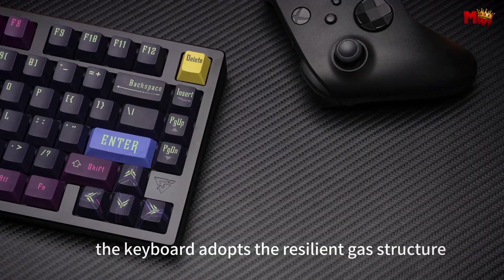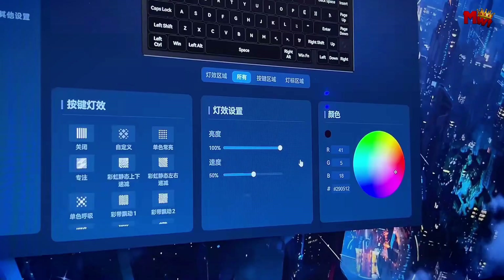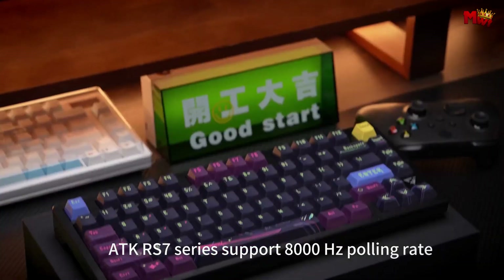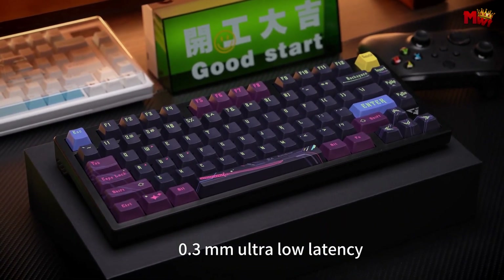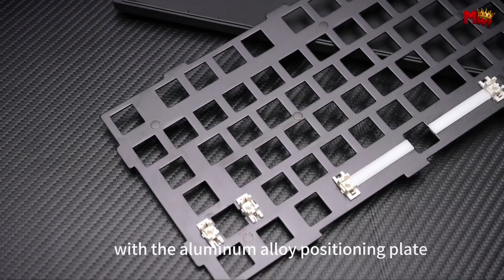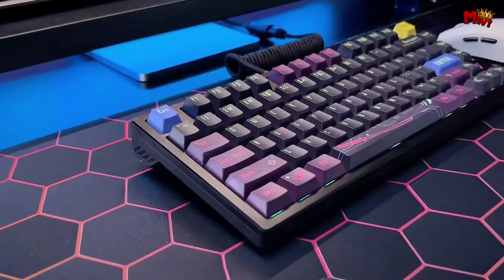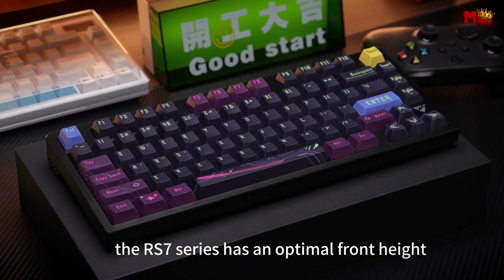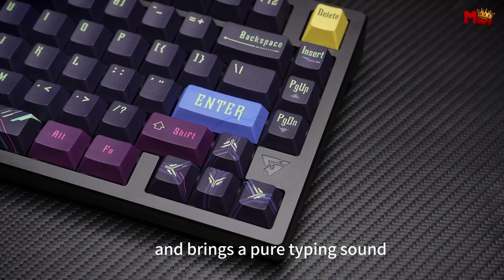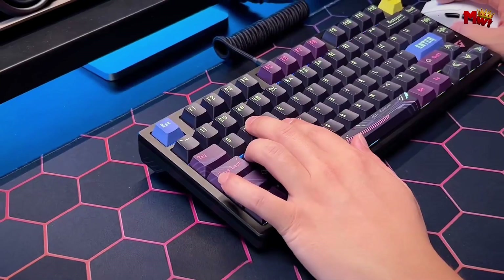The RS7 features five-sided dye-sublimated keycaps with a cherry profile. Inspired by the original IP rainbow, these keycaps offer a delicate touch, long-lasting comfort, and are incredibly wear-resistant. For those who love to customize, the RS7 supports 16.8 million RGB colors, letting you create a lighting setup that perfectly matches your gaming rig or room ambience. Control and customization extend beyond the keyboard itself with the ATK vHub — an all-in-one management tool to fine-tune your keyboard's performance, sensitivity, and other parameters. The RS7's 75% layout provides a compact design with a small footprint, giving you more room for your mouse during intense gameplay.